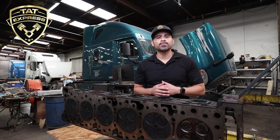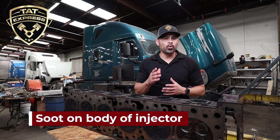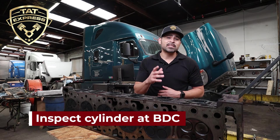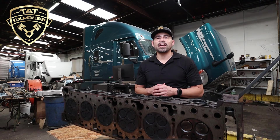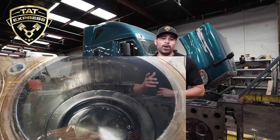Signs of compression loss can be indicated first by the injector once removed. When combustion gases are passing through the injector you will notice soot on the body of the injector. Since the head is completely removed we will rotate the engine until the suspected cylinder is at bottom dead center. Be sure to mark your position when rotating to avoid losing timing. This will allow us to examine the liner for scuff marks. If scuff marks are found this is an indication of liner wear. The engine would need a liner kit or, depending on the condition of the engine, a complete overhaul may be needed.